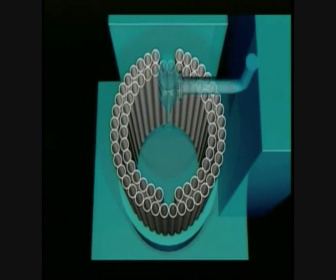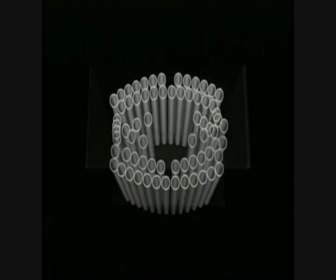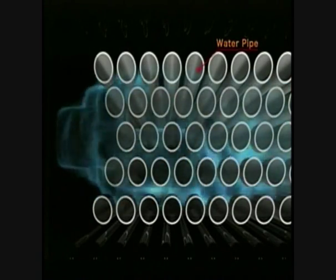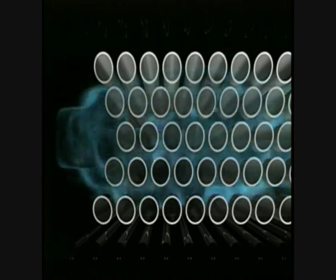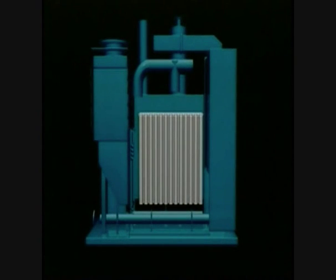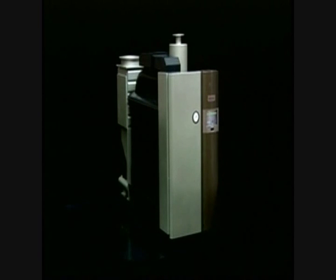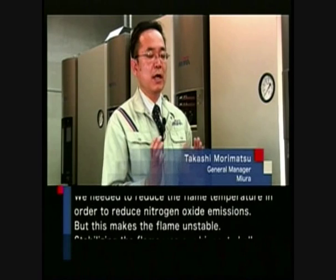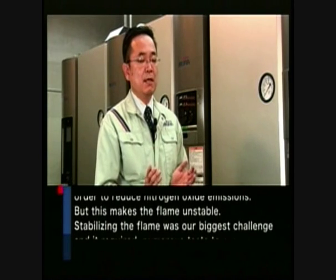Conventional boilers are cylindrical and have furnaces in the centre. But the SQ series is cuboid and has no furnaces. This model has water pipes closely aligned, making them half the size of conventional models.